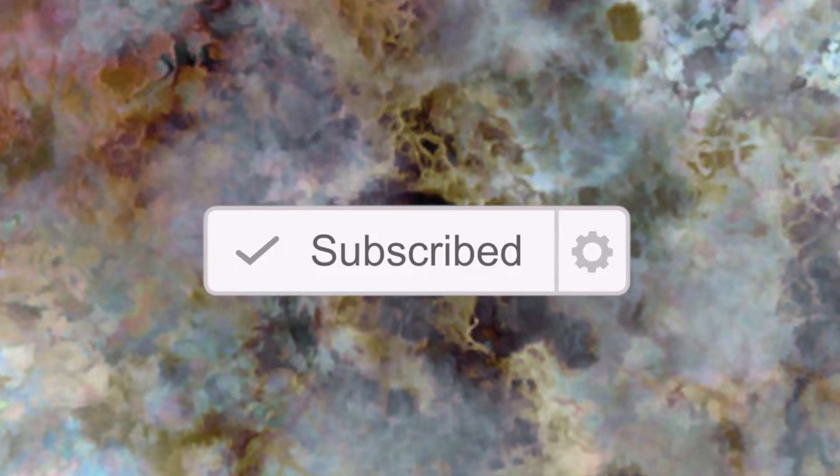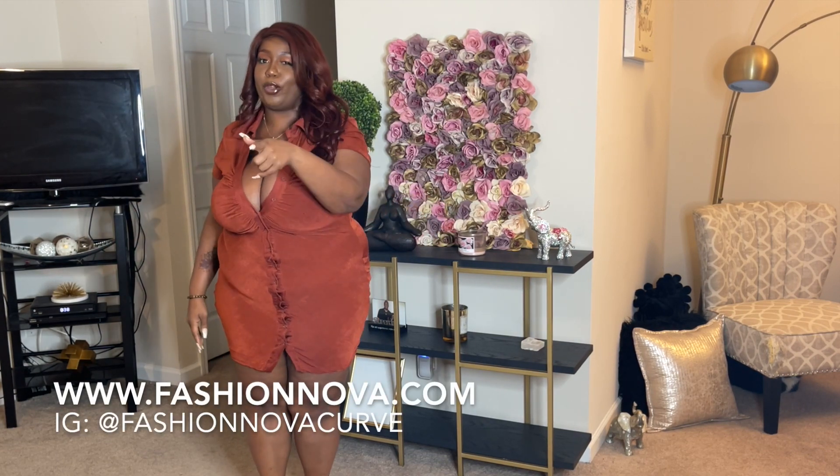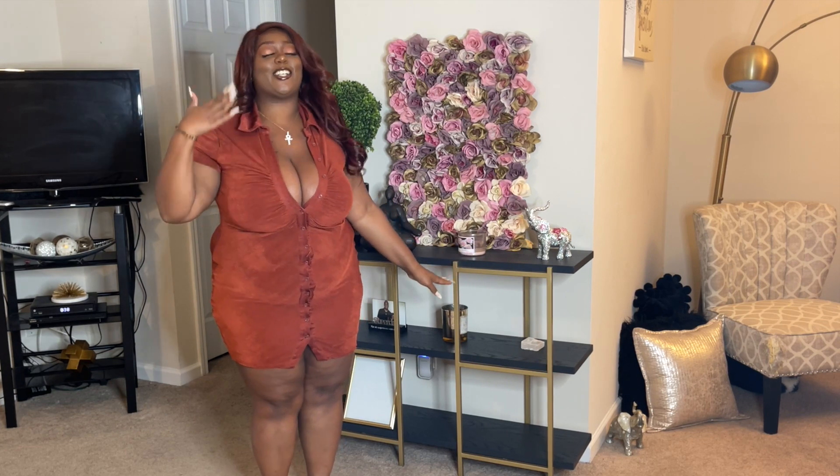What's up, welcome back to my channel! Today we're getting into one of my favorite brands you've seen on the channel a million times. If you haven't seen them on the channel before, it means you're new here, so hey! It's your girl TNG and today we are getting into a Fashion Nova Curve try-on haul. We have a ton of fall looks.